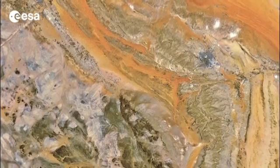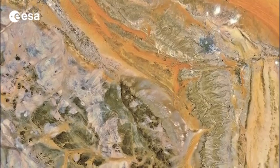Hi, I'm Kelsea Brennan-Wessels and welcome to this edition of Earth from Space on the European Space Agency WebTV. Today we take a look at central Saudi Arabia on the arid Arabian Peninsula.